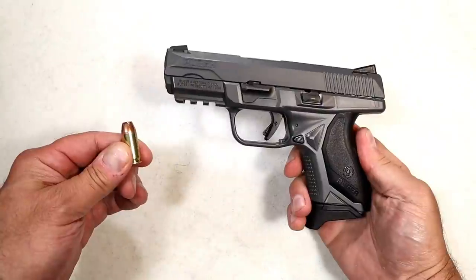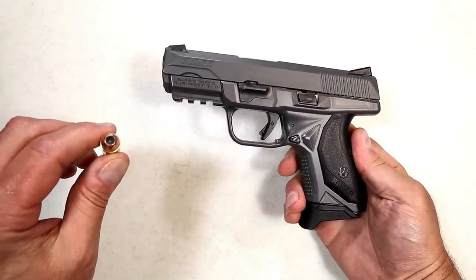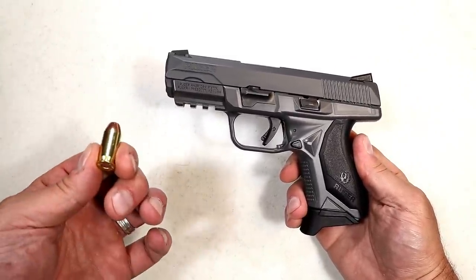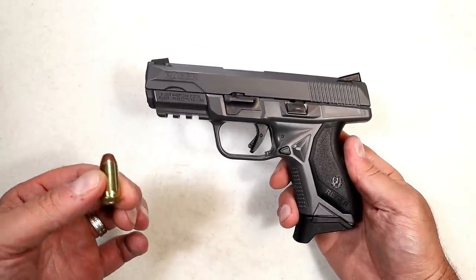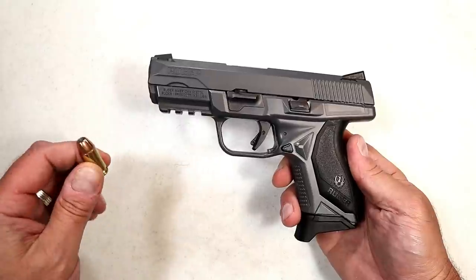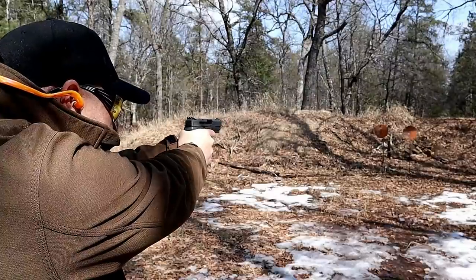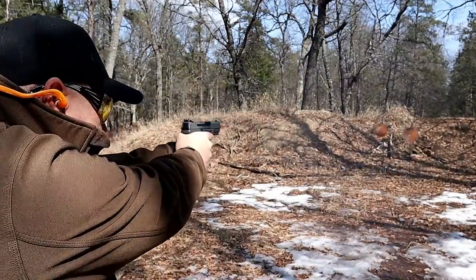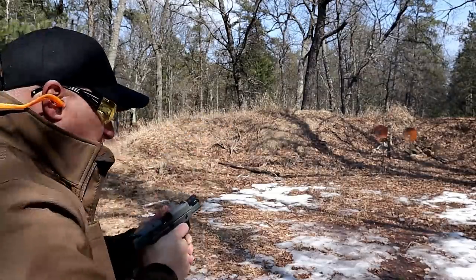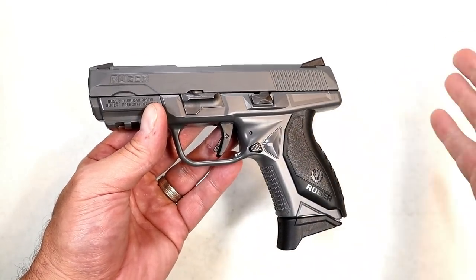Is it yours? I know this one will be hot — .45 ACP, 230 grain jacketed hollow point. What a great round. This has been around forever, a lot of people still carry it, they trust it with their lives and they should. There's no doubt that's a lot of lead slinging into somebody in a defensive situation. I've got a Ruger American Compact gray model right here — seven round mags. Awesome handgun. I think the American series that Ruger came up with is their best series yet.